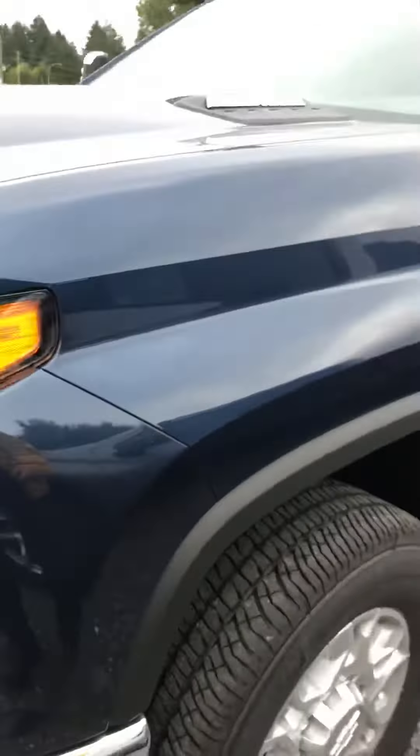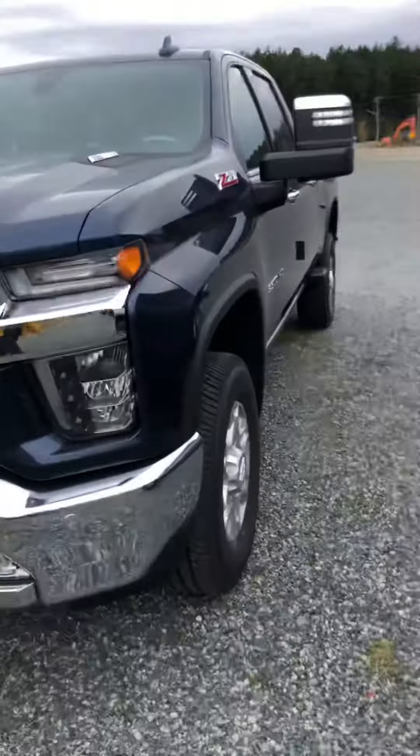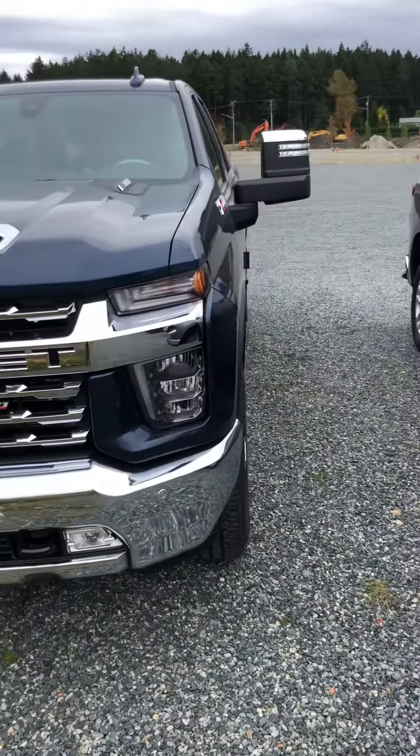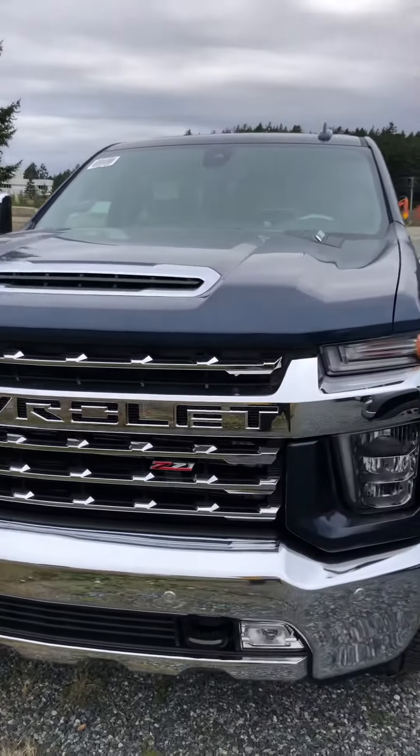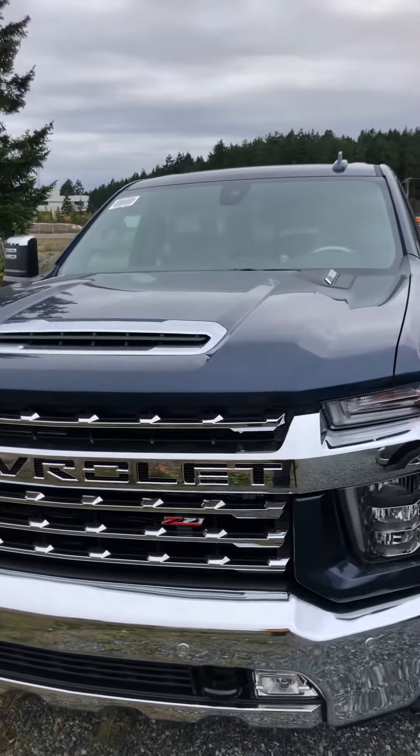These are coming with subvented financing rates right now, so if you would consider a new one, this could be it — gorgeous truck. Anyways, I wanted to send you that off. As soon as I get some keys for it I'll definitely get a little bit more in depth with you, probably Monday. But yeah, let me know what you think and hopefully we can work something out. Talk to you soon.